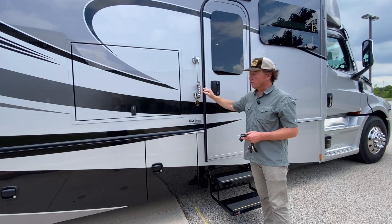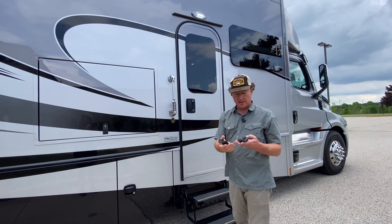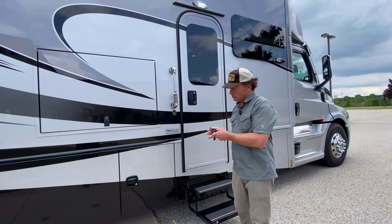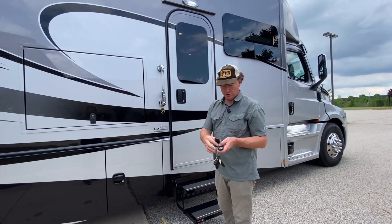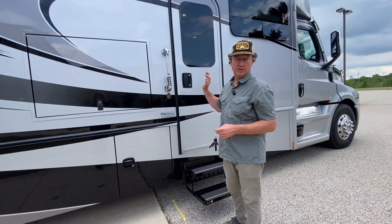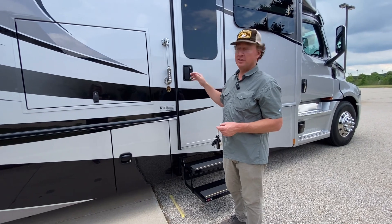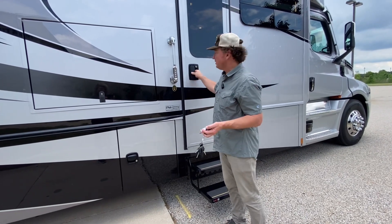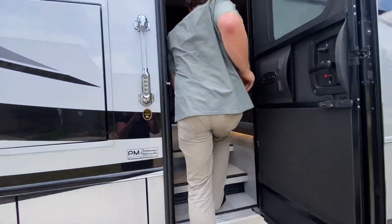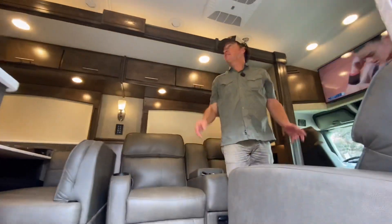Coming inside — keypad right here will lock and unlock not only the entry but all your baggage doors as well. Then this whole collection of keys: you have key fobs for your entry, key fob for your baggage, all in one. You do have a Freightliner key as well. In years past we would integrate the locking system to the cab, but due to the CAN bus network in the truck, you can no longer wire into the lock mechanisms in the cab — so luckily we have separate key fobs.